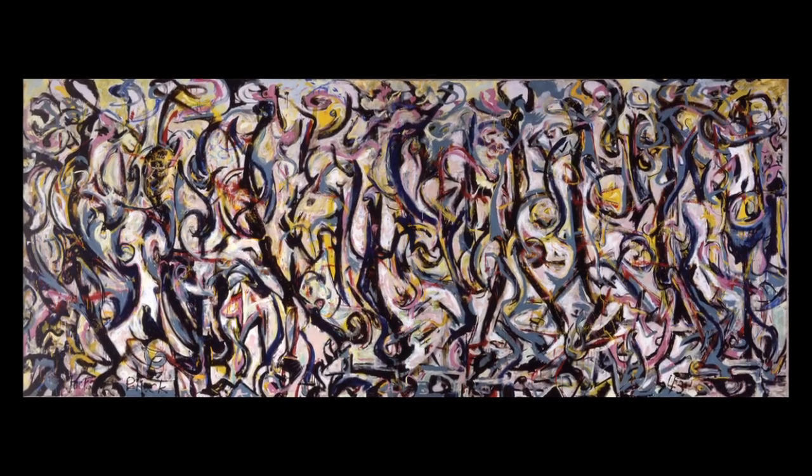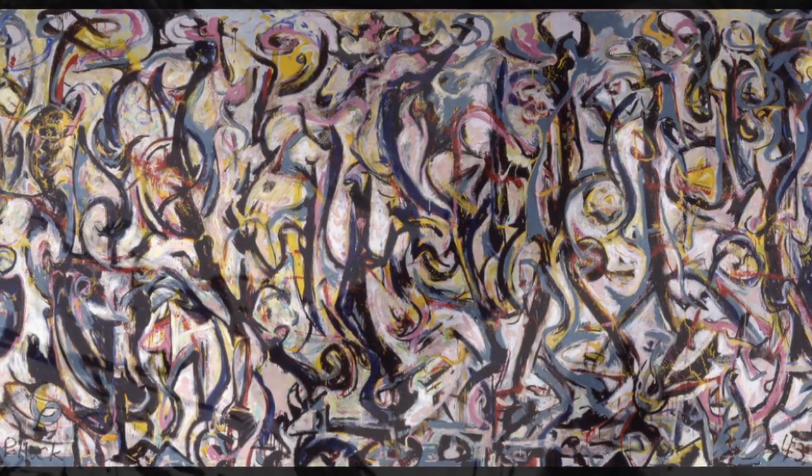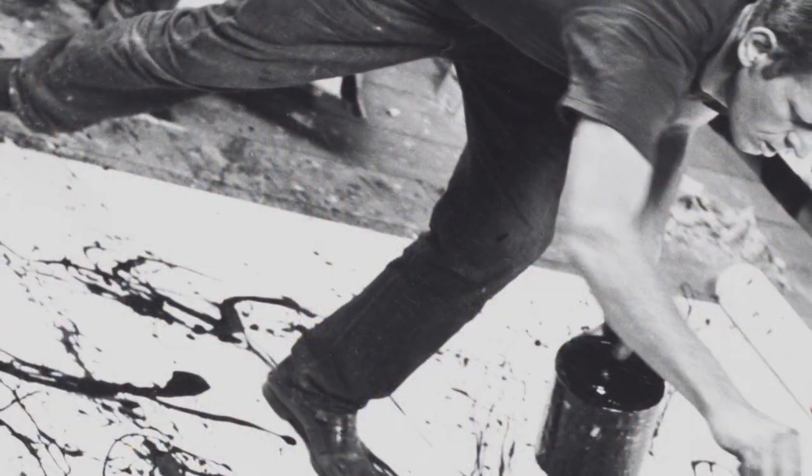Dazzling. That's the word for Jackson Pollock's painting titled Mural. In the view of many scholars, it's the painting that established Pollock as the world's leading modern painter.